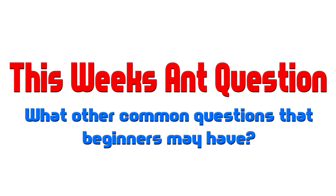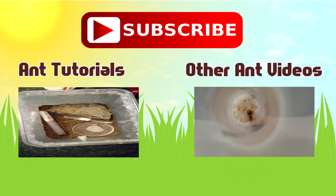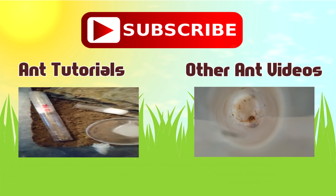This week's question is: what other common questions might beginning ant keepers have? For example, like this question — what does a queen ant look like? Where can I find a queen ant? What sort of setup would I need to keep ants and get a colony started? Simple questions! Leave a comment in the section below. Don't forget to like and subscribe — thank you for watching, guys. I appreciate all your support and help.